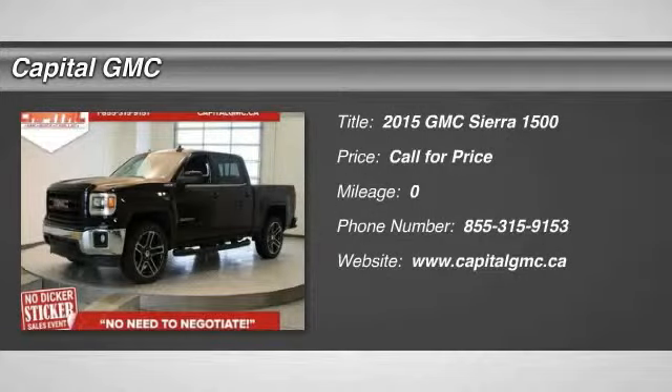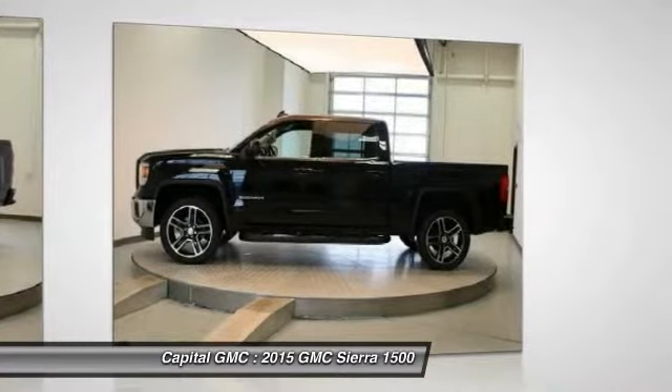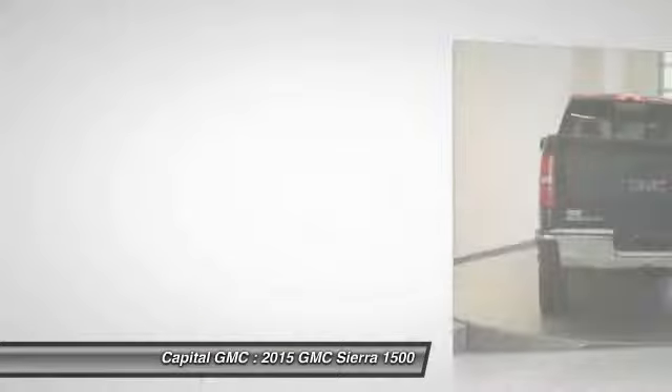The 2015 GMC Sierra 1500 offers a five-star frontal and side crash test rating and a combination of mechanics and aerodynamics that give it better conventional V8 fuel economy than any competitor.